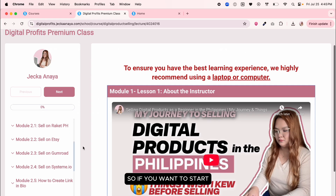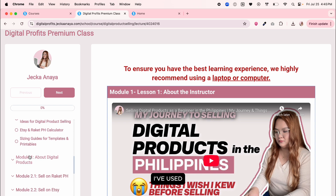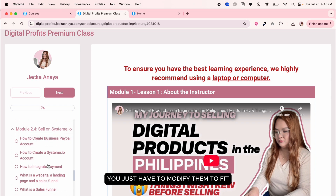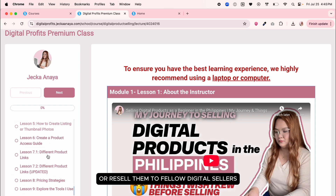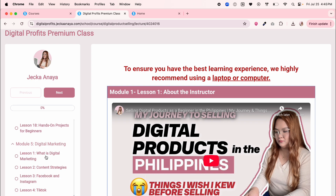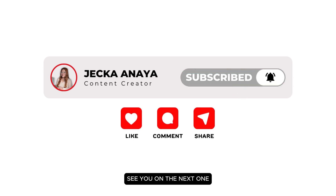So these are the ways you can earn using Canva. If you want to start your own digital product business, join my digital profits group where I teach all the strategies I've used — you'll learn everything you need to know and get access to hundreds of ready-to-sell templates. You just modify them to fit your branding and sell them to end users or resell them to fellow digital sellers. If you have any questions about selling with Canva, feel free to leave them in the comments. Don't forget to like this video and subscribe. Thank you, see you on the next one!